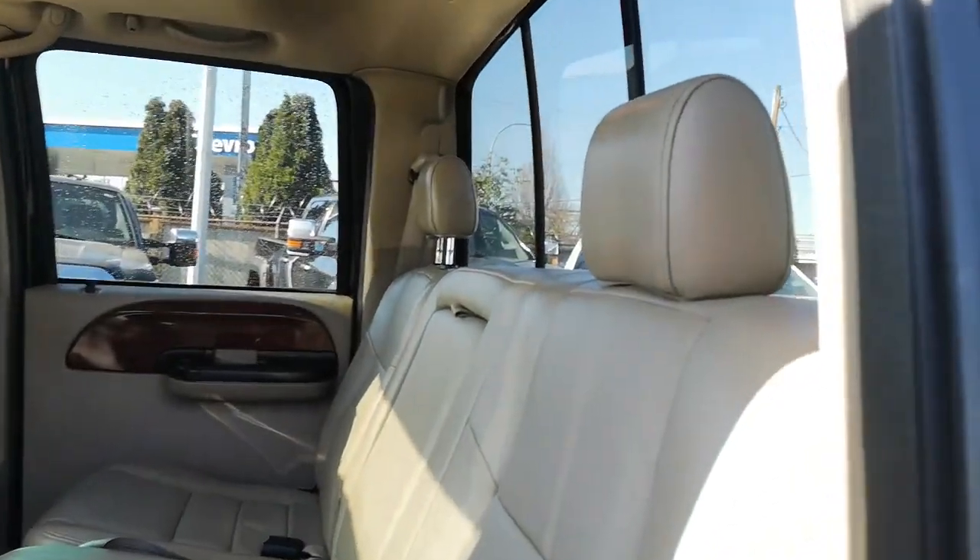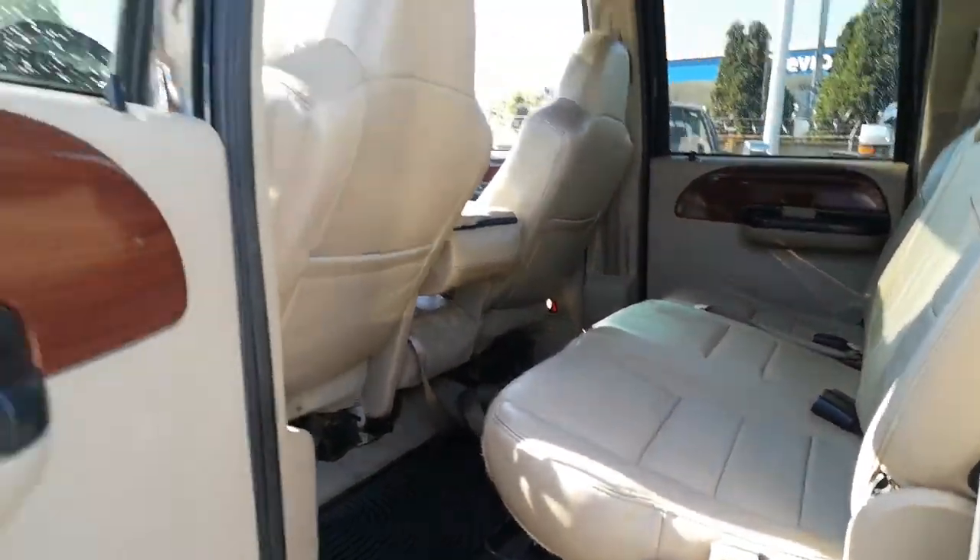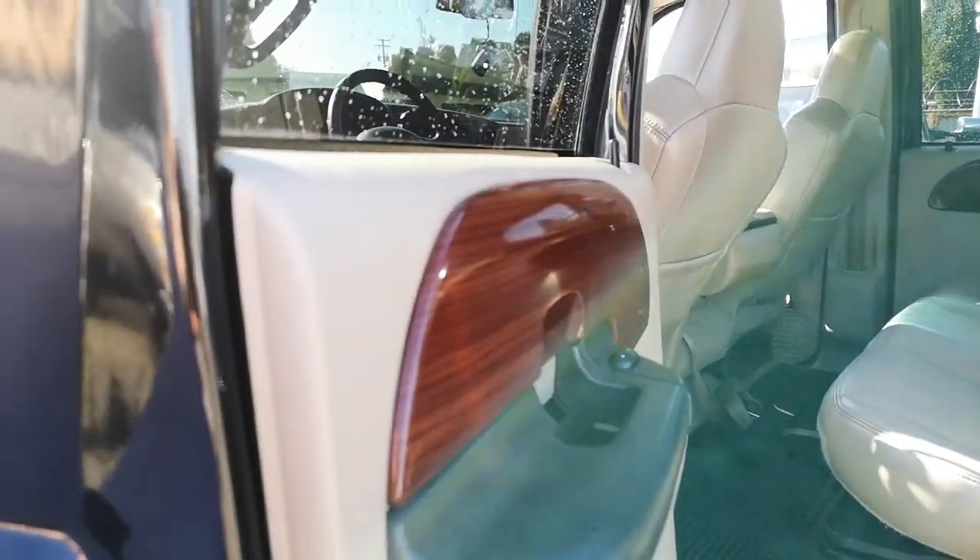As you can see it's just in beautiful shape. You got the rear sliding glass, leather seats, and a nice wood grain trim on there.